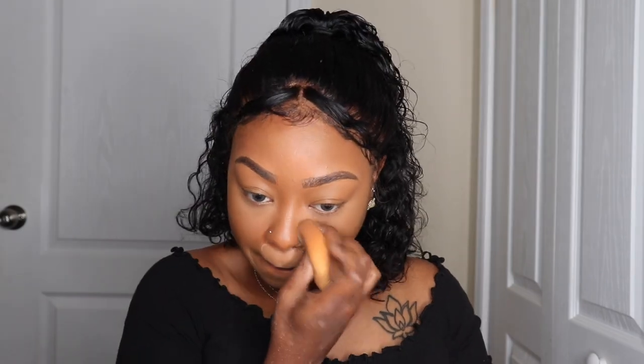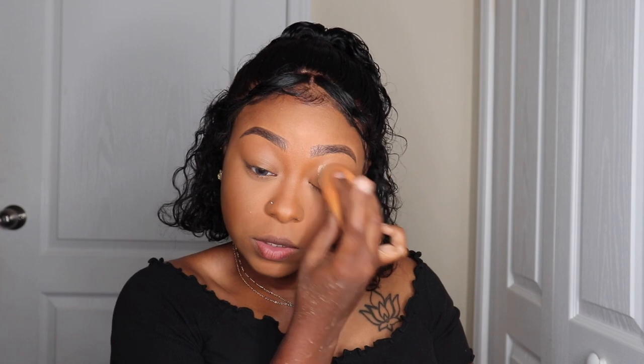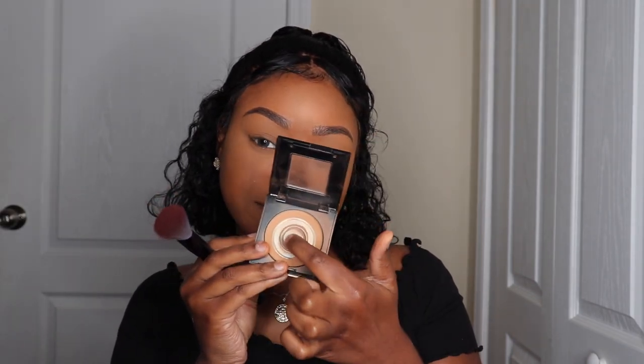I've been doing this same routine for years — if you go back to my previous videos, my routine is pretty much the same. Next I'm using the Maybelline Fit Me powder in the color 330 and I use it as a face powder.